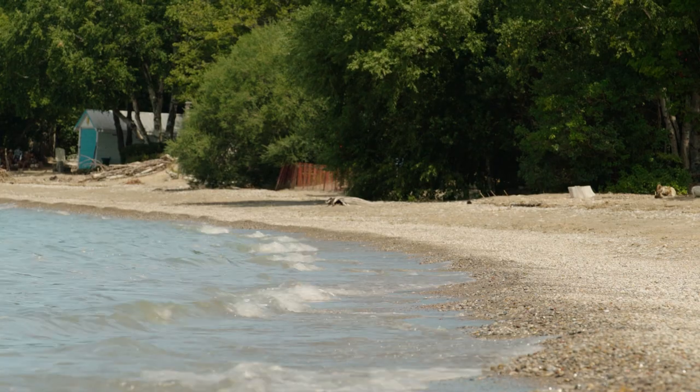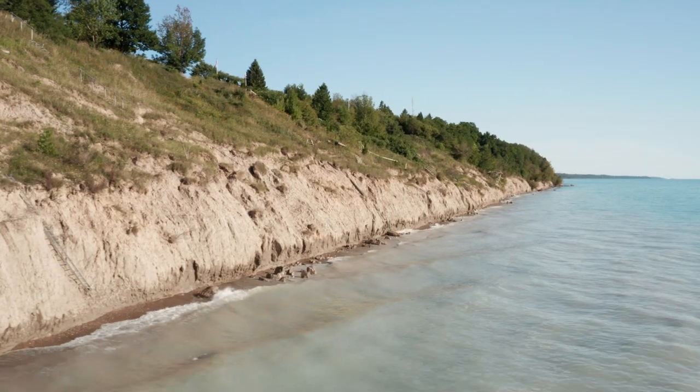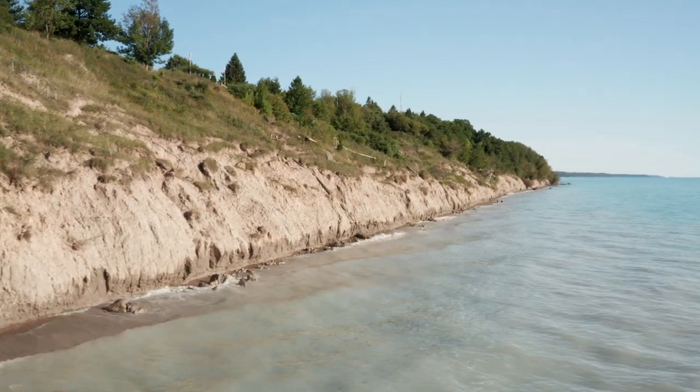Now water levels can reach greater distances inland because waves have more energy from that deeper eroded lake bed. But it isn't just water levels that influence bluff erosion — there's also groundwater seepage, overland flow, erosion at the base of the bluff, and gully erosion that all matter.